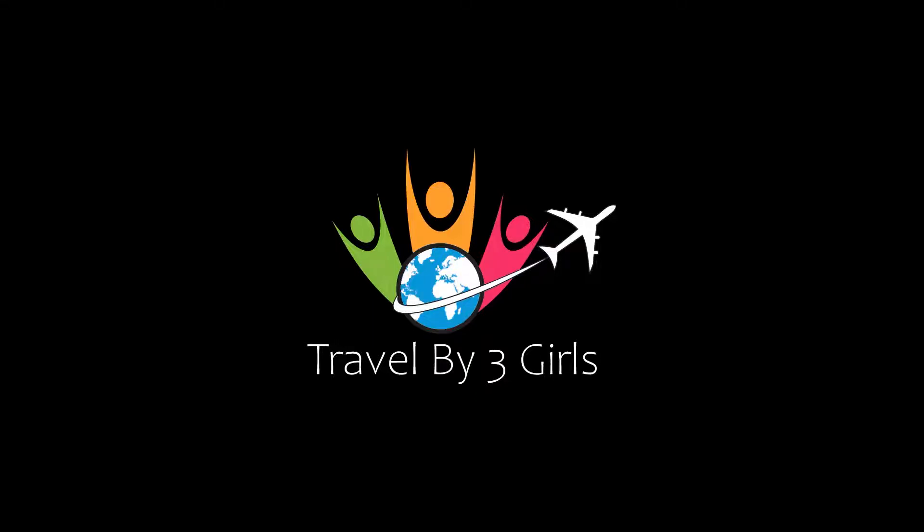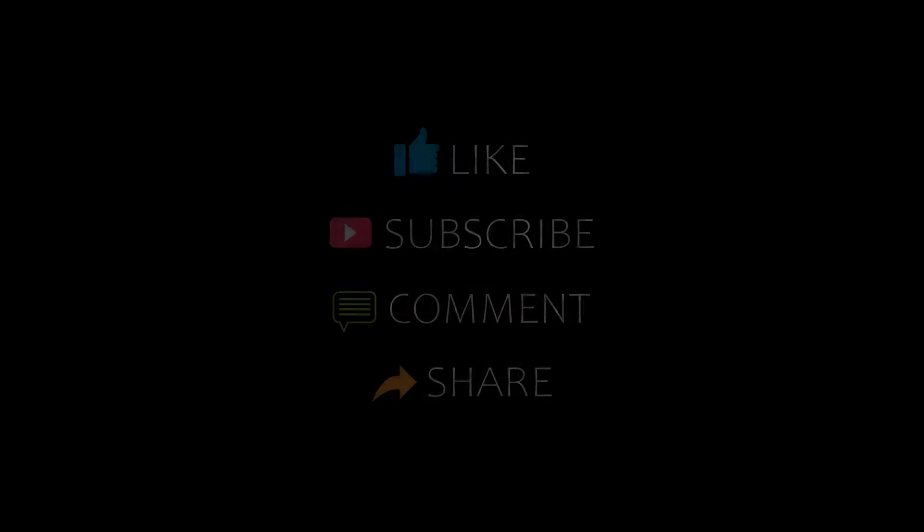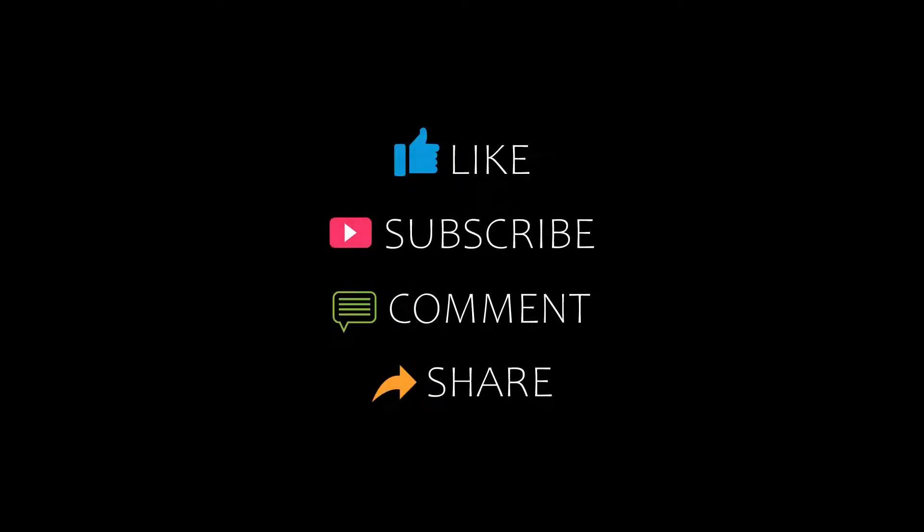Hello friends, welcome back to my channel. Now you are watching top 10 recommended hotels in Piazza Sapo. Please subscribe to my channel and don't forget to like, share and comment. Let's start the video.